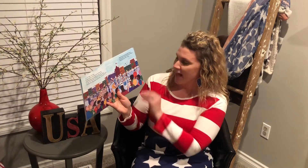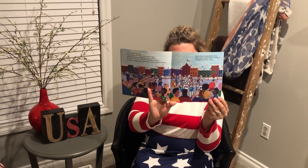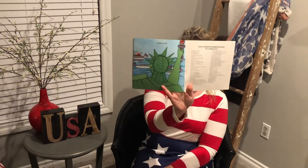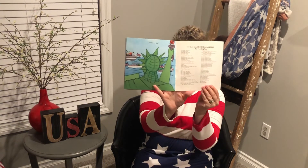Hooray for our flag today and every day. So that's why our flag is important to us. And that was this week's social studies lesson.